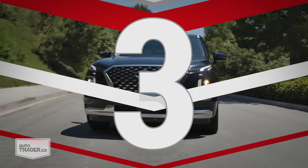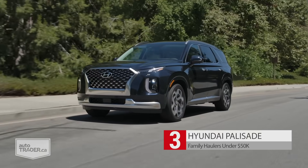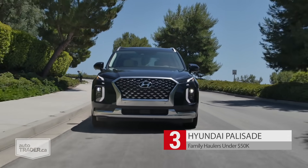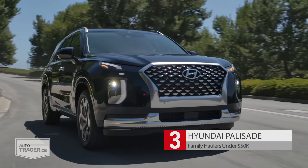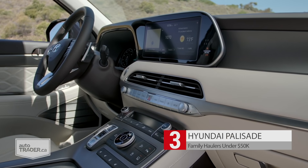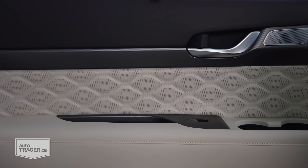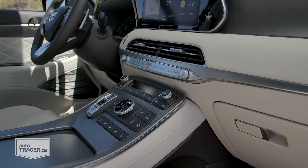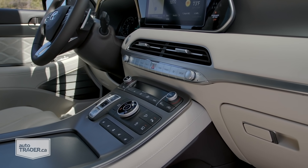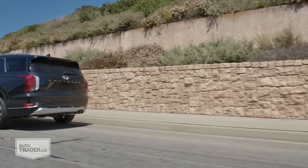There's not much separating all the three-row SUVs out there these days, but the Palisade earns a spot on this list because of all the stuff it does just right. Just like the Sienna, you don't need to shell out for the top trim to get a lot of good stuff. For about $48,000 before tax, the Palisade Preferred has just about everything you could ask for — all kinds of good safety features, heated seats front and back, wireless Apple CarPlay and Android Auto, all-wheel drive, and the list goes on. It also doesn't hurt that it's almost as spacious as some of the biggest entries in the segment.